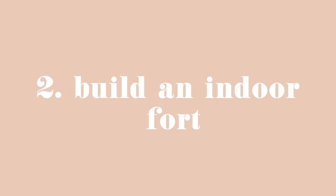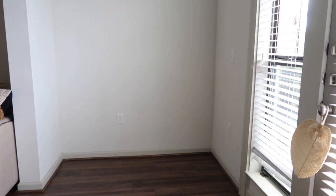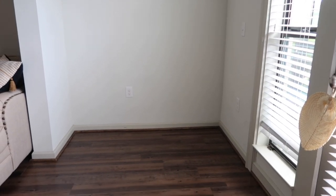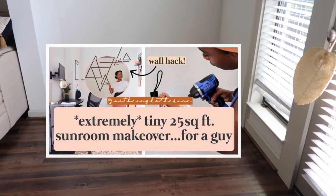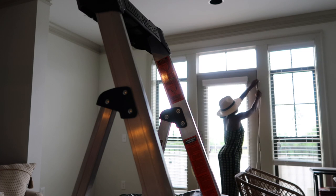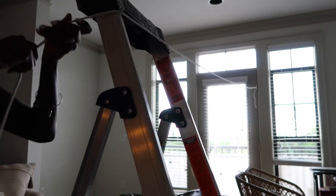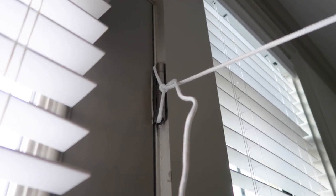Every indoor movie experience has to have a fort, so we are going to build a makeshift one inside this small space — our sunroom. I'm stringing a clothesline from our door hinges onto a ladder, but I quickly realized that was not stable or safe. So rely on your discretion when building this fort and use good judgment. Instead, I strung the cord from one door all the way to another door inside our home.